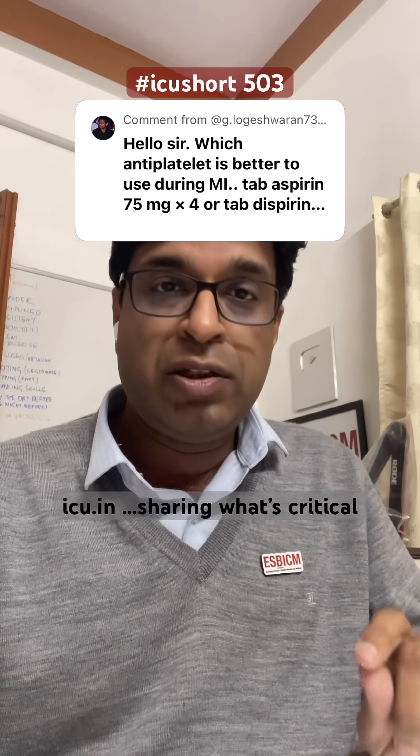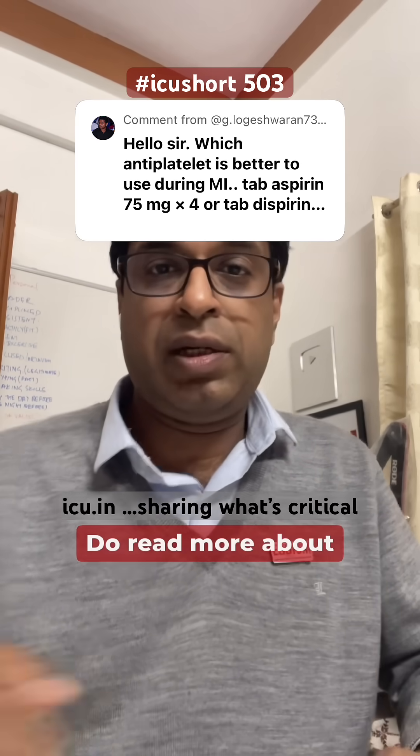I hope this clarifies. Do read more about it. Thank you.